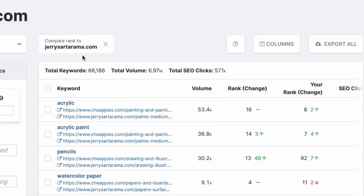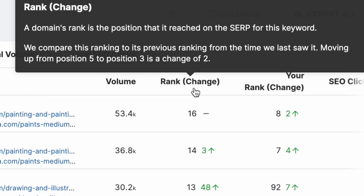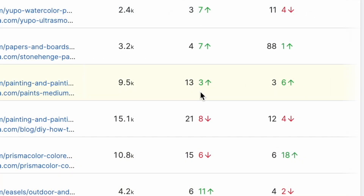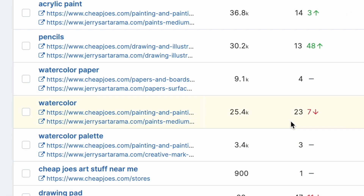After you apply this filter, a new column will appear labeled Your Rank Change. It shows their Google rankings on a certain keyword compared to yours, and how you have both moved up and down in the ranks over the last month. You may notice that underneath the keyword, we added a link to the content that they rank on for this keyword, shown here in blue.